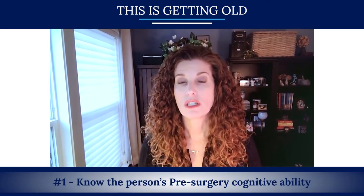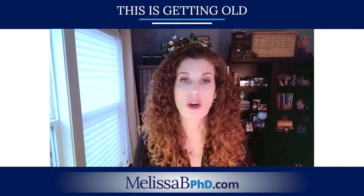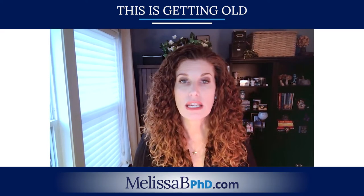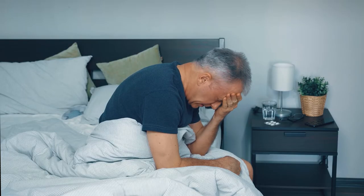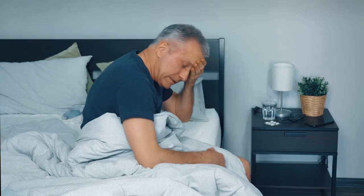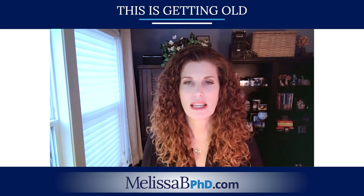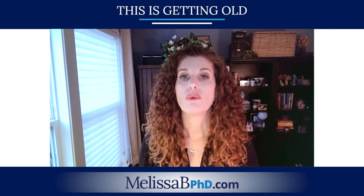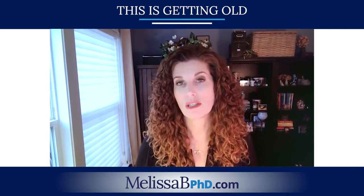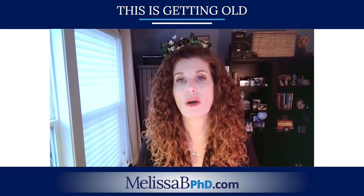Number one: know the person's pre-surgery cognitive ability. You can be an older adult who was on the golf course the day before and things were going great, and then you have surgery and you can look very old and frail afterwards. You're not supposed to stay looking that way — we're supposed to help you get through recovery. Making the assumption that someone is just old is ageist. You want to be sure that your surgical team knows what that person's cognitive ability was prior to surgery, because you should be returned to baseline after surgery.